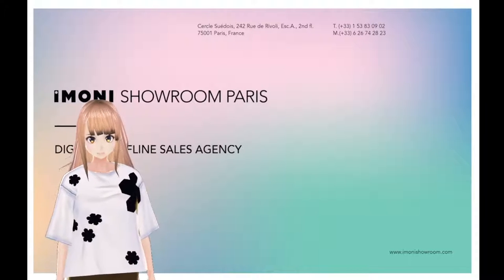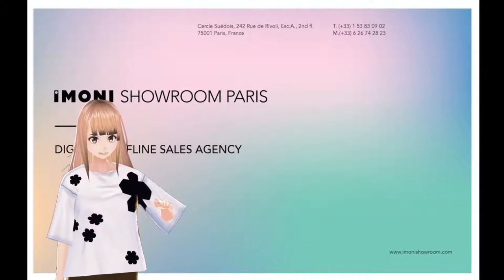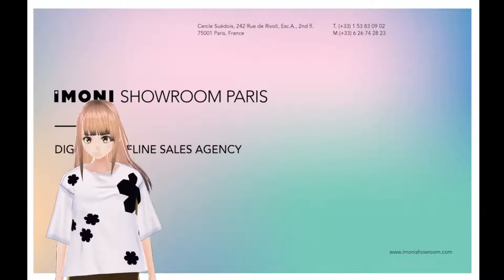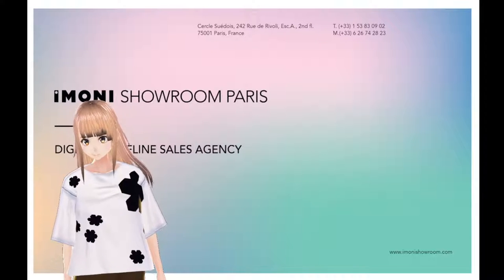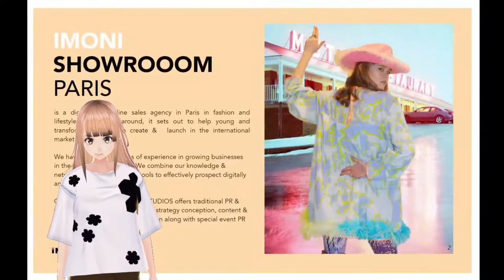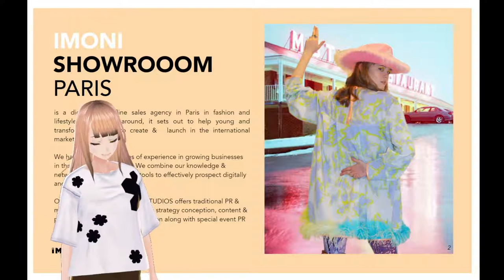Hello everyone and welcome back to our third day of collection presentations. I am Moni, the founder of Imoni Showroom Paris. We are a digital and offline sales agency with an in-house design, marketing and PR office in Paris in fashion and lifestyle.